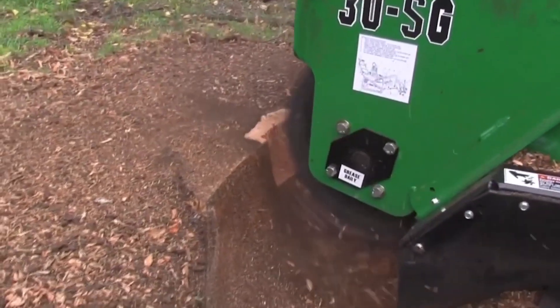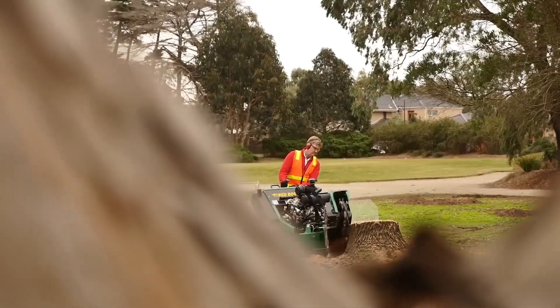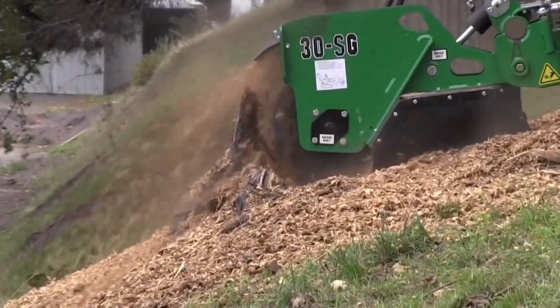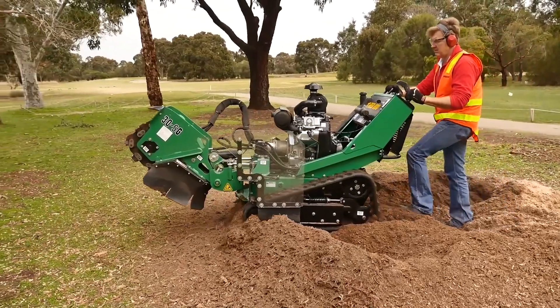For those over 35 who appreciate the finer things in life, like a perfectly landscaped yard without the pesky remnants of trees past, the Red Rue SG30 TRX is your ticket to a clear view and a good time, proving that even the toughest jobs can have a touch of class and a dash of overkill.